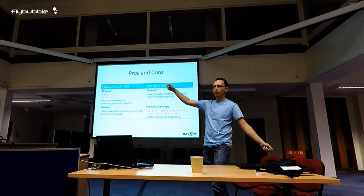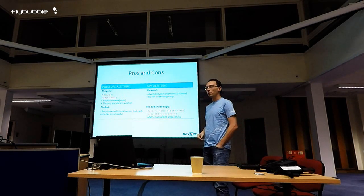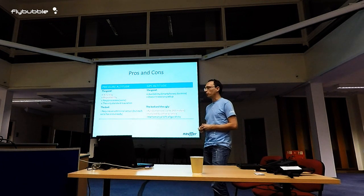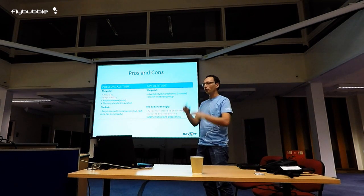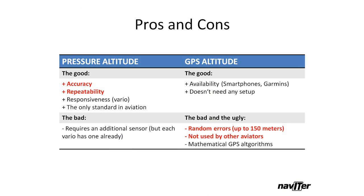GPS altitude is measured like you would take a ruler and measure from where you are — it's always the same. It doesn't need any special setup beyond finding the satellites, and then it measures the distance to those satellites, which is an amazing feat when you think about it. They're very far away at strange angles, yet you can locate yourself to within a few meters.